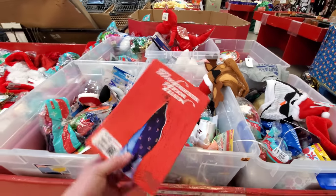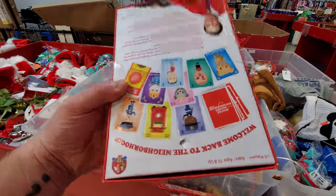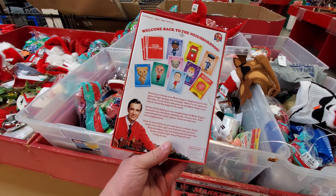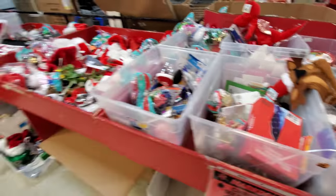Mr. Rogers' Neighborhood Game! It says $20 but I'm assuming it's cheaper. There's a hole in the box but it's never been opened though. I wonder if that's any fun — that might actually be fun. That's a good find anyway.